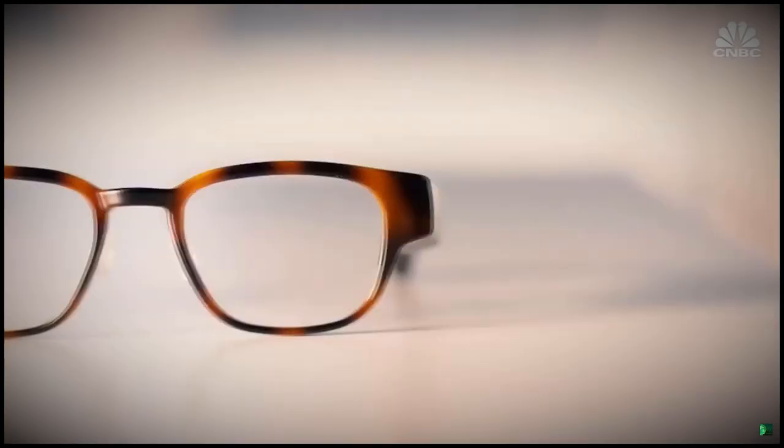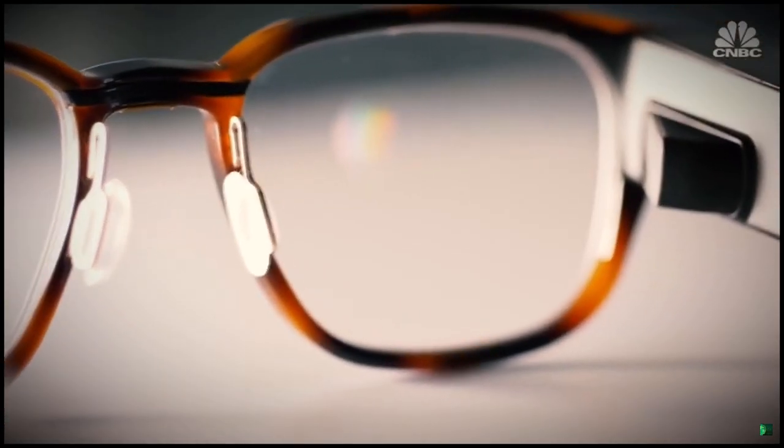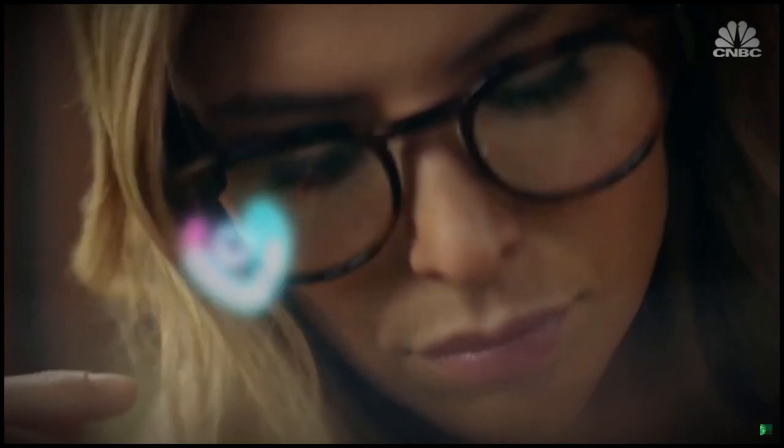So I'm wearing the product right now. It's a pair of eyewear that has a hidden holographic display in it. I have a display floating about arm's length out here in front of me saying it's 2:48 on Thursday. It's all built around this idea of how do we give people those magical benefits of technology and build something that's there when you need it, but then gone when you don't.